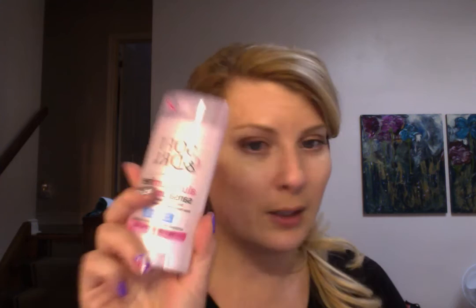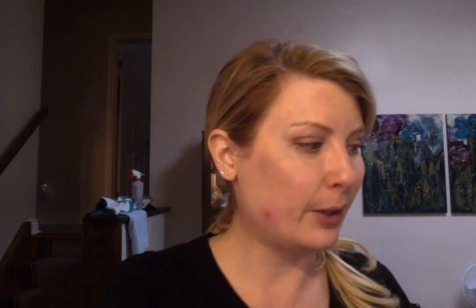I was listening to someone here on YouTube — her name escapes me right now but I'll try to link her in the description. She was talking about aluminum-free Soft & Dry deodorant. This is deodorant only, so I went ahead and picked that up. Pretty good price too.